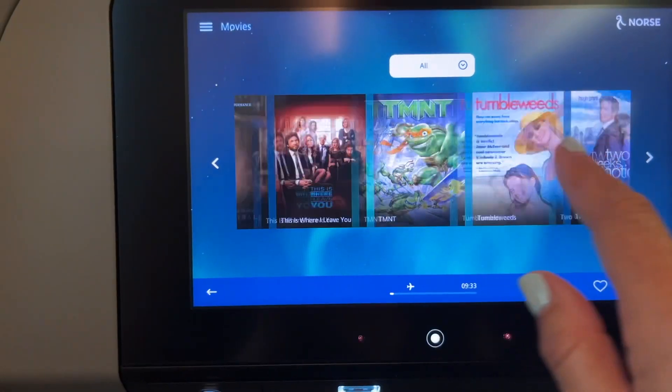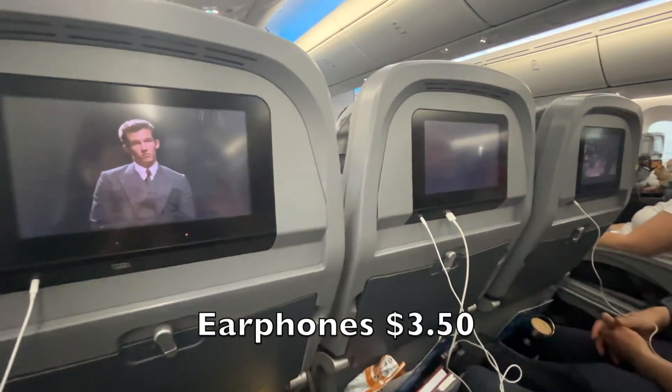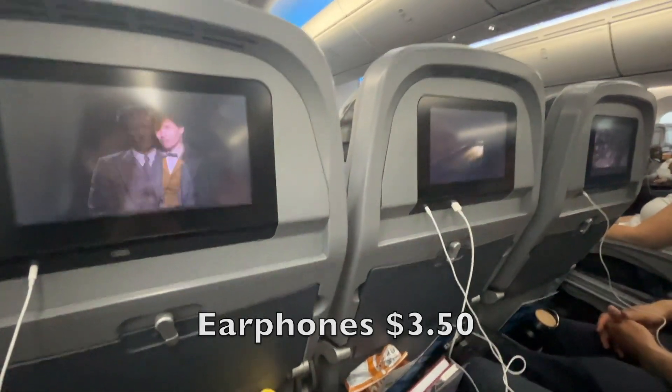We were surprised to find the media options were free and had a really good selection. But don't bring your own earphones unless you want to pay.